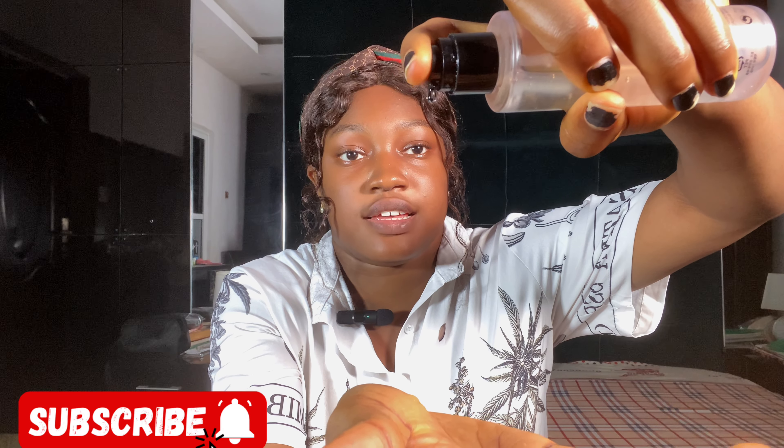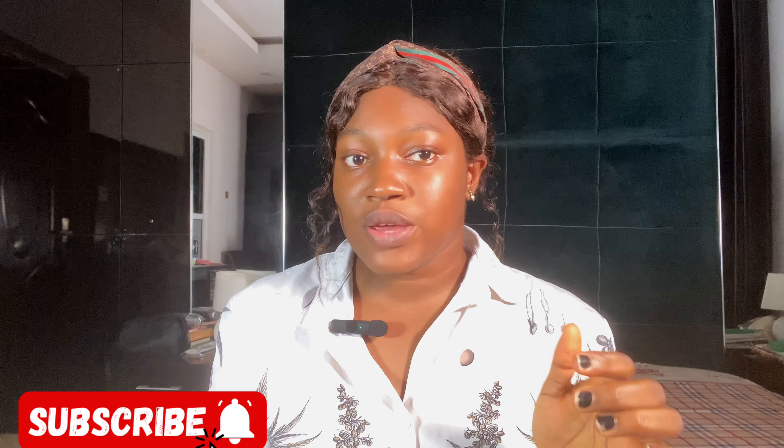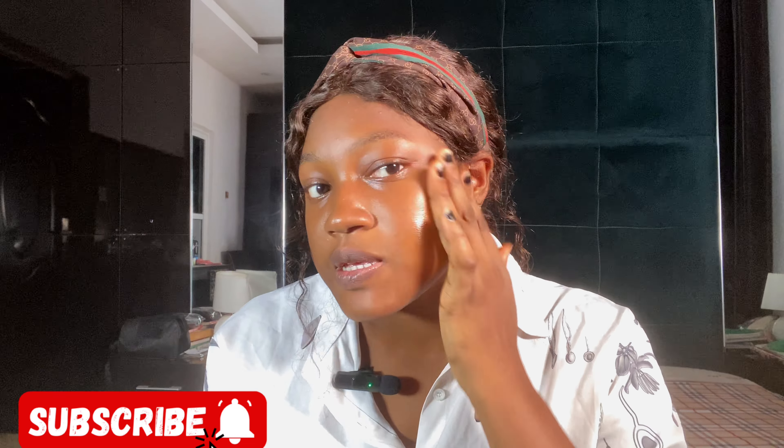Let me show you what it looks like. You can see — it's almost finished, which shows how much I've been using it. This is what it looks like. When you want to apply it, just take a small amount and apply it to the face. Let me come close so you can see it.